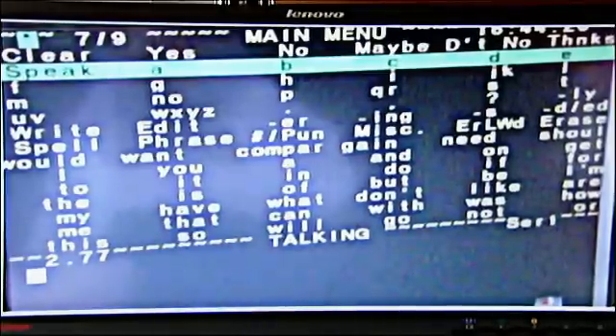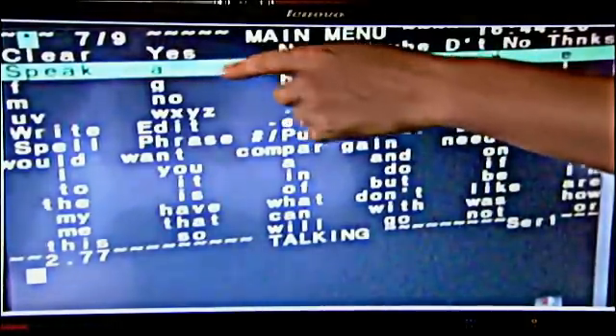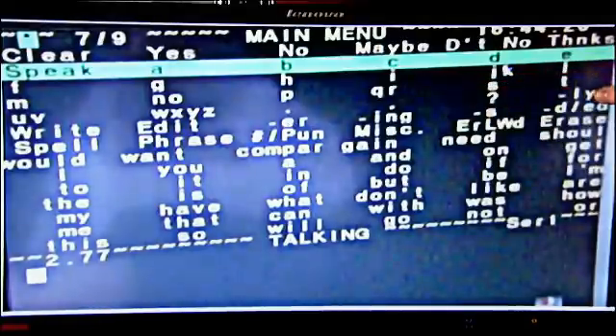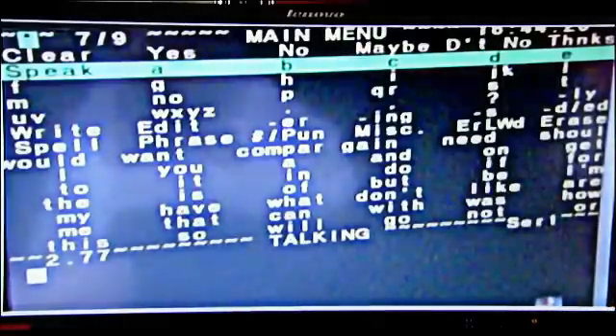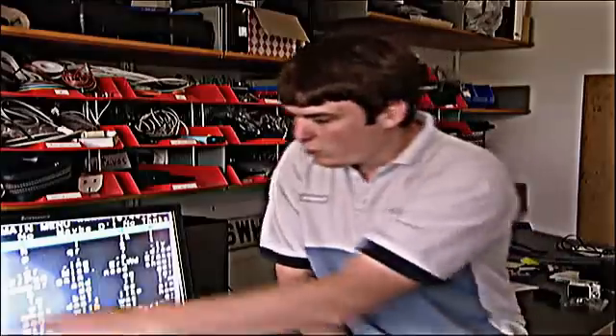There are all sorts of short words along the bottom that he speaks all the time. He has all the letters of the alphabet, and if he clicks on B, for example, he'll get a whole screen full of words beginning with B. He has a vocabulary of about 4,000 words that he can bring up using those menus.